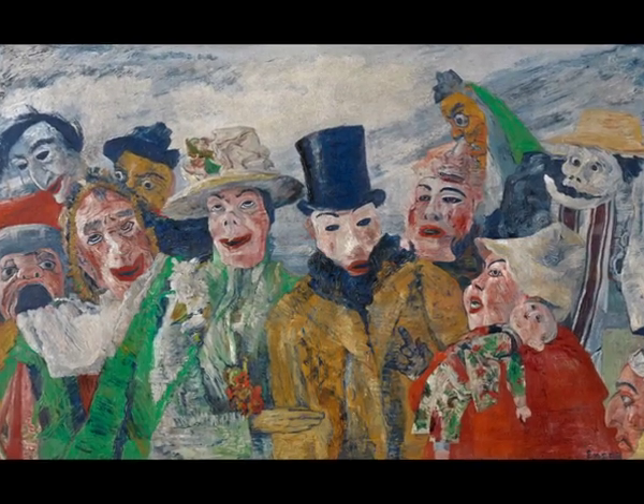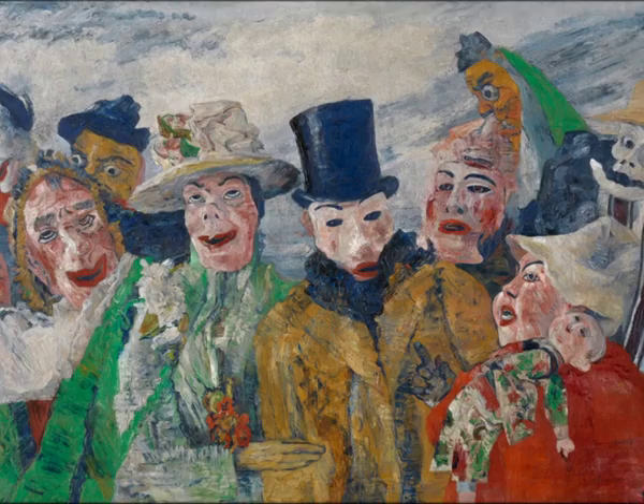The Intrigue was painted by Ensor on canvas in 1890 and is in the Royal Museum of Fine Arts, Antwerp, Belgium.